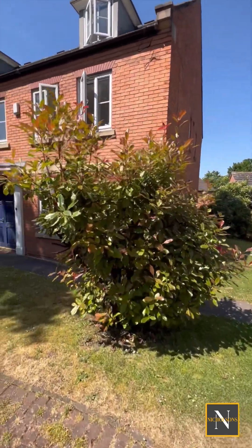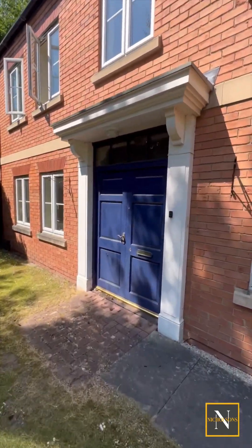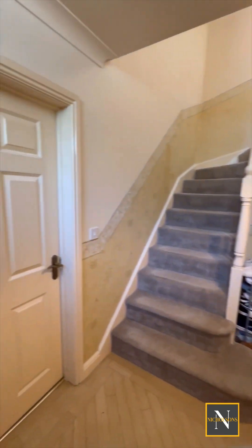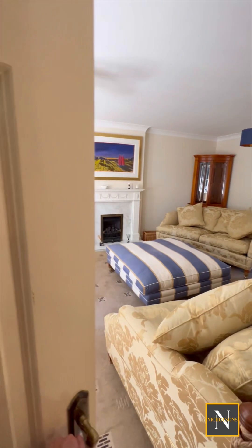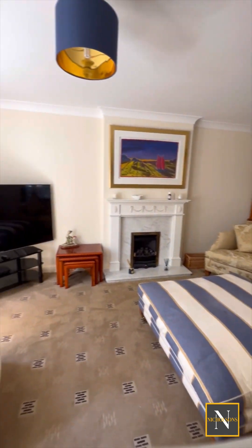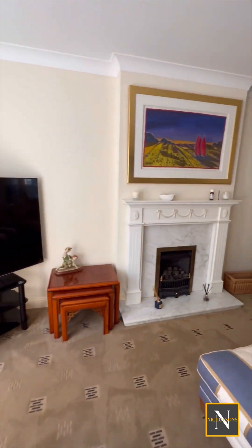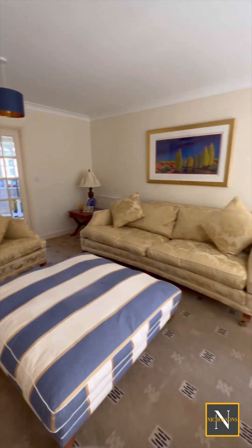The property has double front facing entrance doors leading into the entrance hallway where there's a spindle staircase leading to the first floor landing. The living room is very spacious and well appointed. It has front facing new PVC double glazed windows, coving to the ceiling, central heating radiators, double doors giving access into the dining room and a featured fireplace.